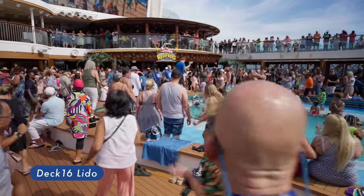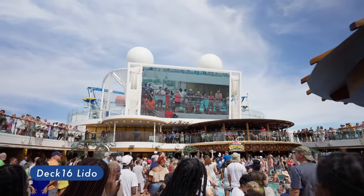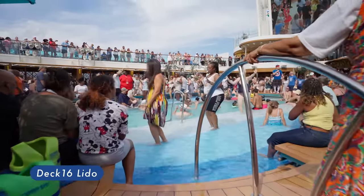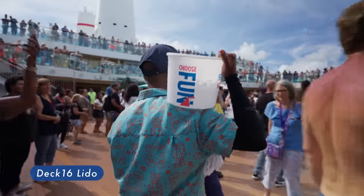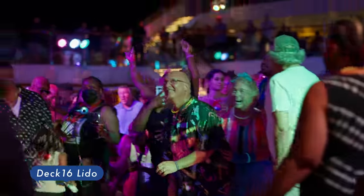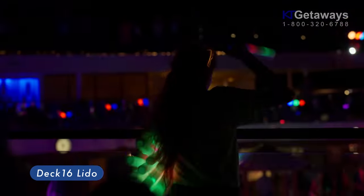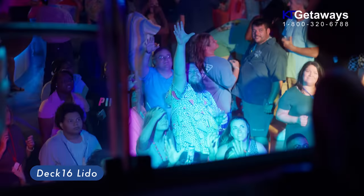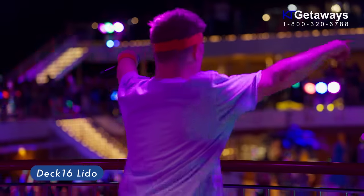Another lively spot on this ship is definitely Lido, located on Deck 16. This is the spot where the Sail Away event takes place — people here will be dancing and having a great time. An event worth mentioning is the 80s glow party — it's an experience I will never forget. Sing and dance to 80s tunes with the cruise director, the flying Scotsman.